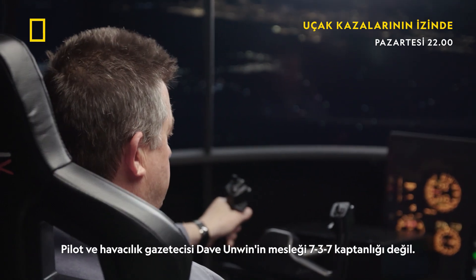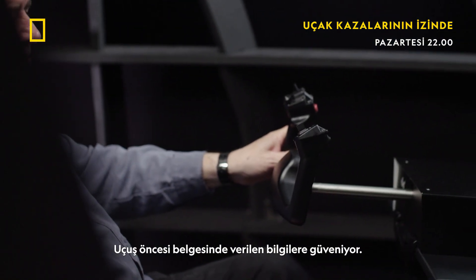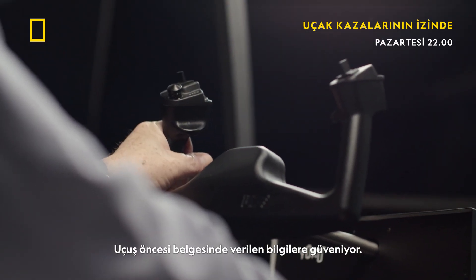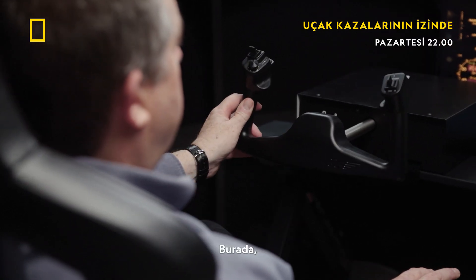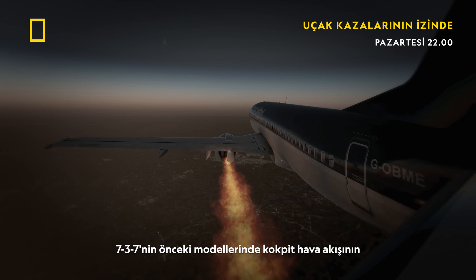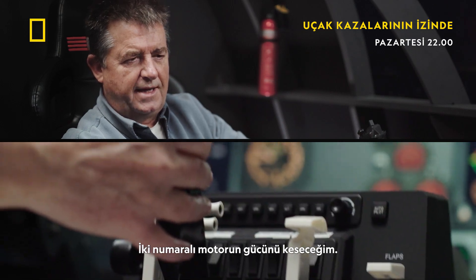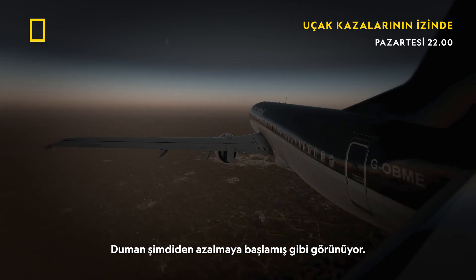As pilot and aviation journalist Dave Unwin isn't a 737 captain by trade, he is relying on the information provided in his pre-flight document. It is here he discovered that cockpit airflow in previous models of the 737 came from the right-hand engine. I'm going to throttle number two engine back. The smoke already seems to be dying away.